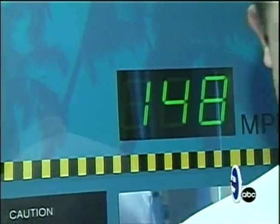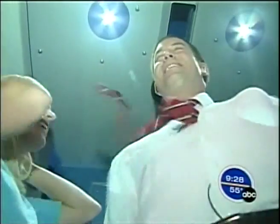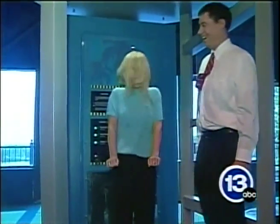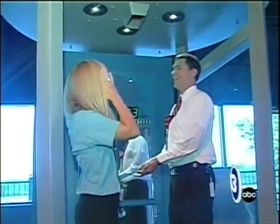We're going to crank this up to 159 miles per hour. That's a Category 5 hurricane.